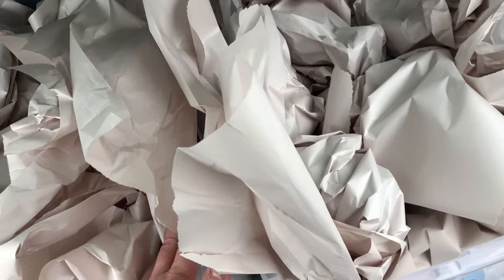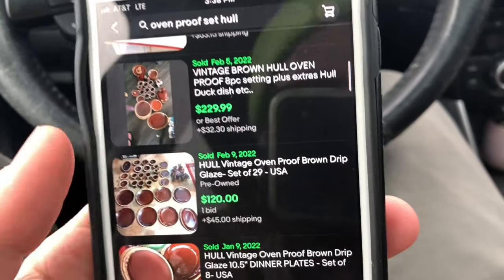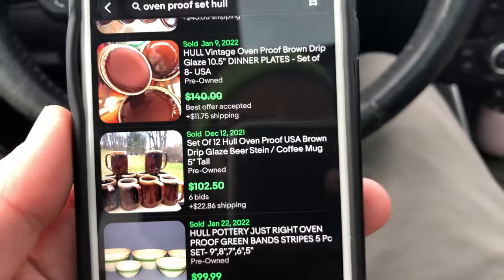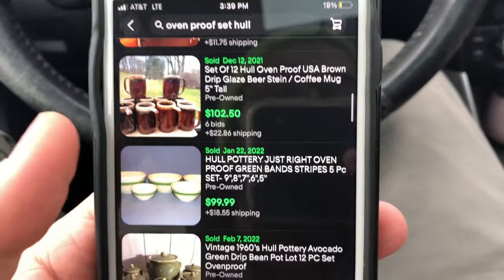If I had to throw a number out there, I'd say between 250 and 650 dollars for the whole lot — but again, I have no clue. I just know that for 35 bucks, it's a good deal. Looking through it: an eight-piece Hull duck dish set, 29 pieces of various items, about a dozen of these mugs. The mugs went on auction for 102 bucks — it's that same brown drip oven-proof glazed design.